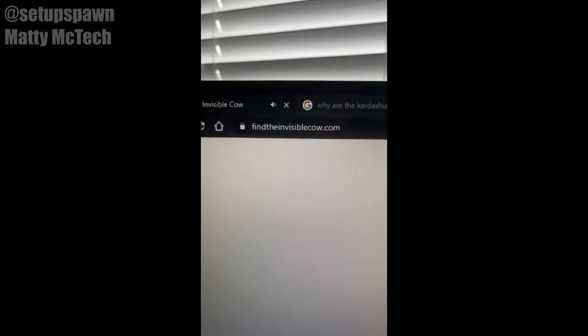Websites to Cure Boredom Part 2. If you go to findtheinvisiblecow.com, you play a game of hot and cold where the object of the game is to find the invisible cow. The closer you get, the louder the guy screams "cow." Found him.